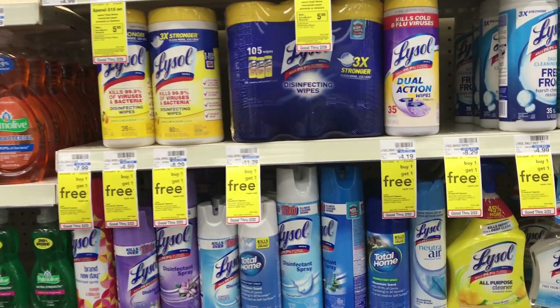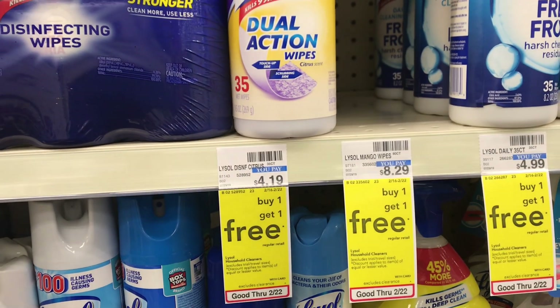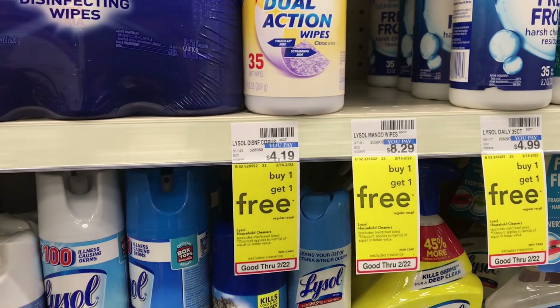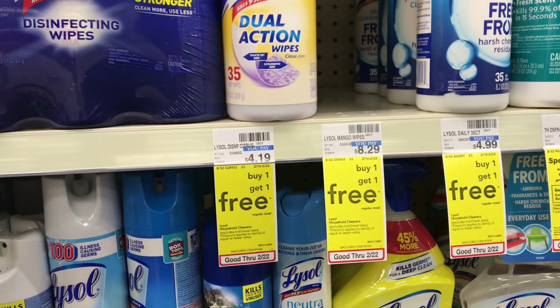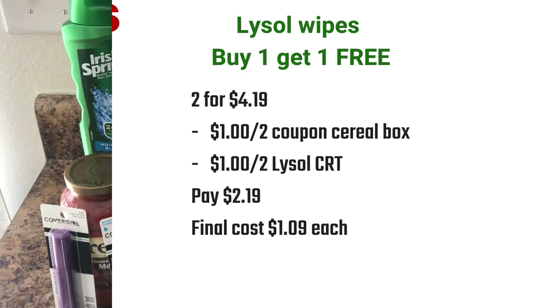Lysol products are on a buy one get one free this week. I picked up two Lysol Dual Action Wipes priced at $4.19 for both, used a dollar off two coupon from the back of a Cinnamon Toast Crunch cereal box and a dollar off two Lysol CRT. I paid $2.19 at the register, making the final cost just $1.09 each — and I was still able to use that dollar off two coupon even on the BOGO deal.